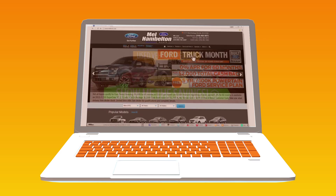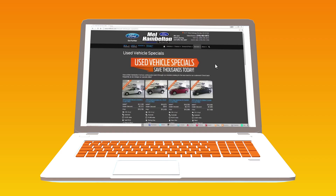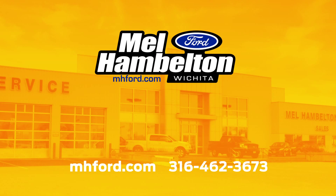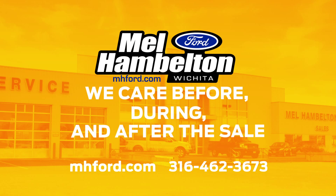Simply go to mhford.com, click on Used Car Specials, and find your next pre-owned vehicle now, because it won't last long at these amazing prices. Only at Mel Hambleton Ford, where we care before, during, and after the sale.